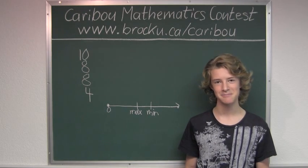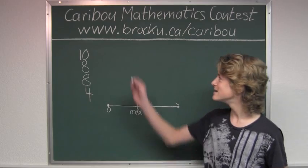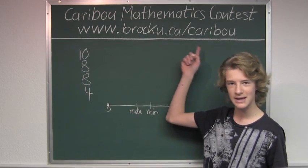If you'd like to know more about this contest, please feel free to visit our website. Thanks, everybody.